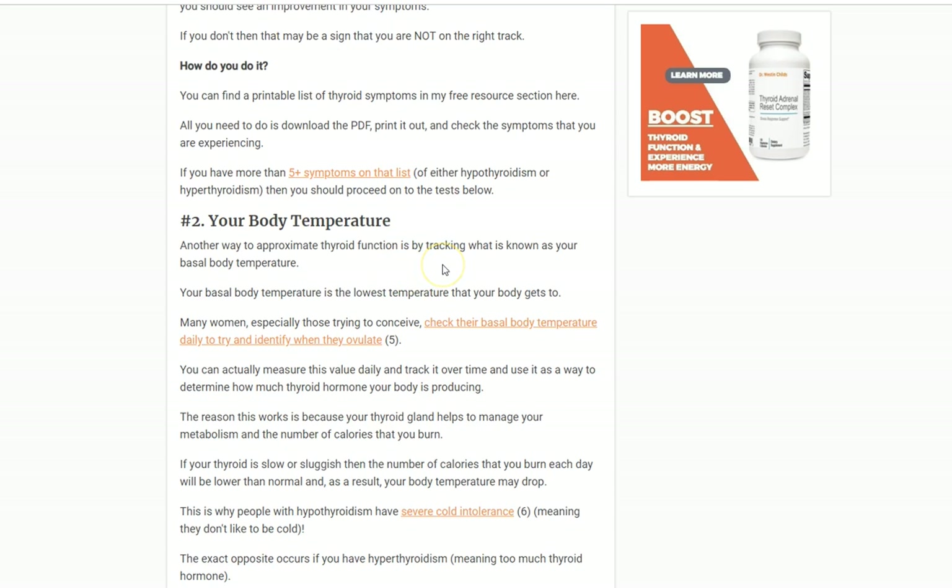Number two: your body temperature. Your thyroid controls a large majority of your body temperature. If your thyroid is functioning normally, your body temperature should be normal — around 98.6 degrees. As you become hypothyroid, meaning your thyroid function decreases, your body temperature tends to drop. As you become hyperthyroid, the exact opposite happens and your temperature tends to increase. A lot of patients with hypothyroidism have severe cold intolerance — they can't tolerate cold places well, they wear socks to bed or two sweaters when it's 70 degrees outside. That is a definite sign of hypothyroidism.